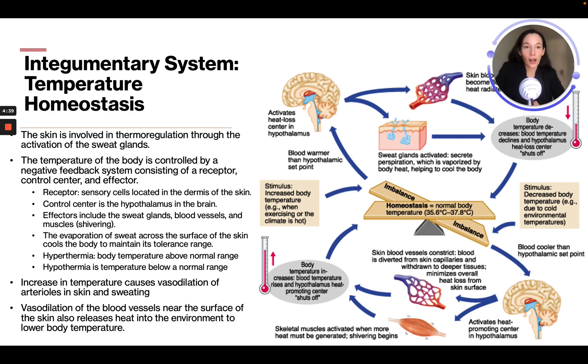Your body is the sensor sending a signal to the control center, which then causes the effector — like a muscle — to contract, regulating body temperature to cool down or heat up. The receptor is a sensory cell located in the dermis of the skin. The control center is the hypothalamus in the brain, and the effectors include sweat glands, blood vessels, and muscles — for example, through shivering.